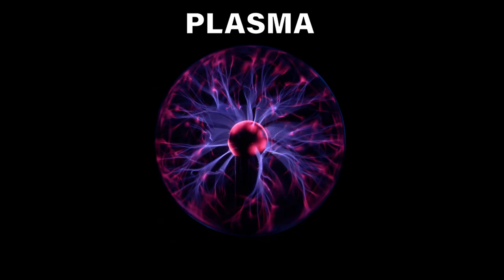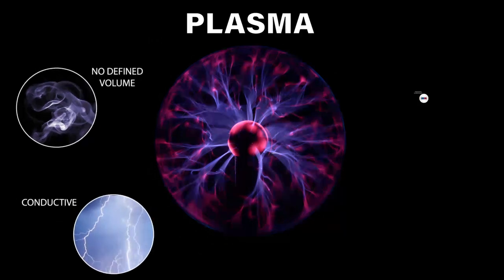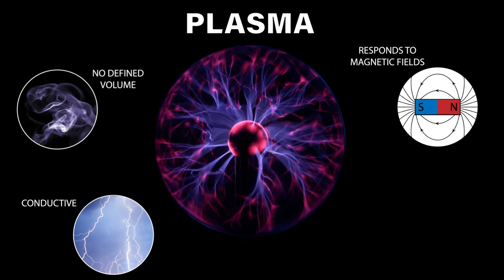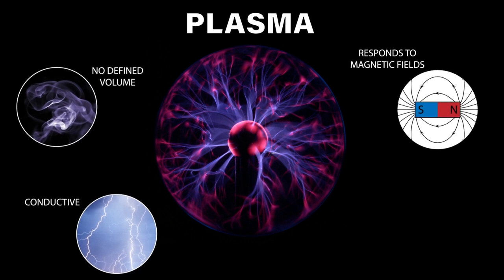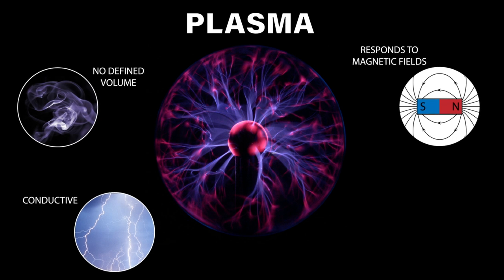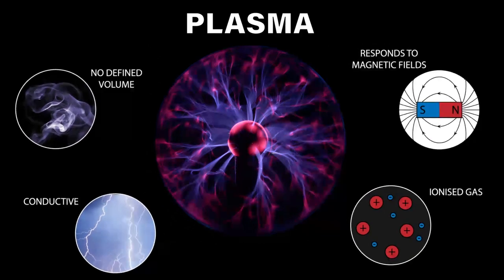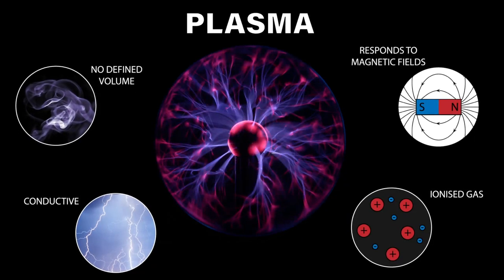So what is a plasma? Plasma is similar to gas in that plasmas don't have a defined shape or volume. However, unlike a gas, plasmas can conduct electricity, produce electric and magnetic fields, and react strongly to electromagnetic forces. Plasmas behave in this fashion because they are a gas of disassociated electrons and nuclei — that is, plasma is an ionized gas.